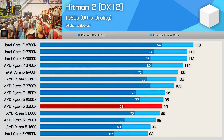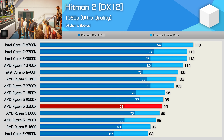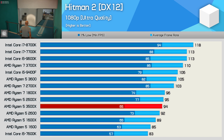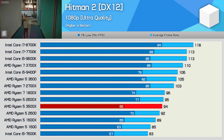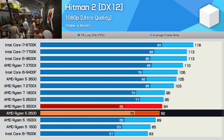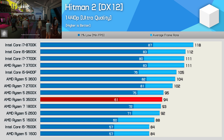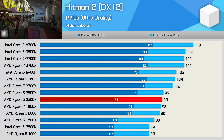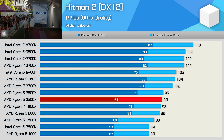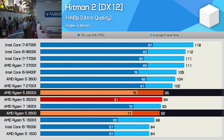Hitman 2 played well on the 3500X — certainly well enough — despite the 1% lows taking a bigger hit than what you'll experience on a modern 8 and 12-threaded processor. Performance overall was comparable to the Ryzen 5 2600 at 1080p. Even at 1440p the weaker-than-expected 1% low performance persists, and although average frame rates are similar to the second-gen 2600 and 2600X, minimum frame rates are much lower.